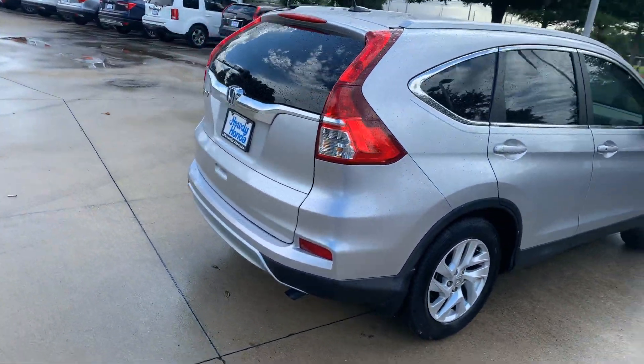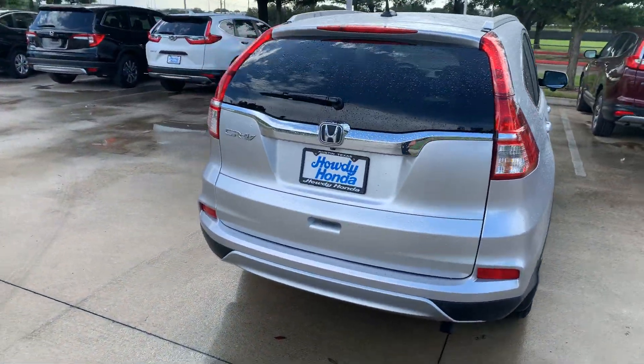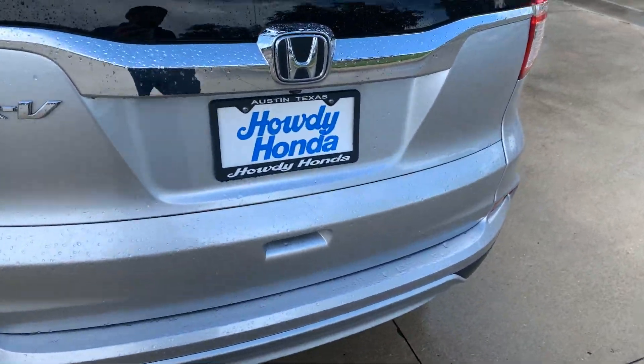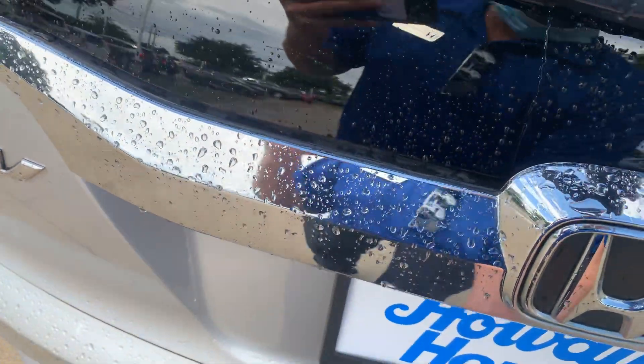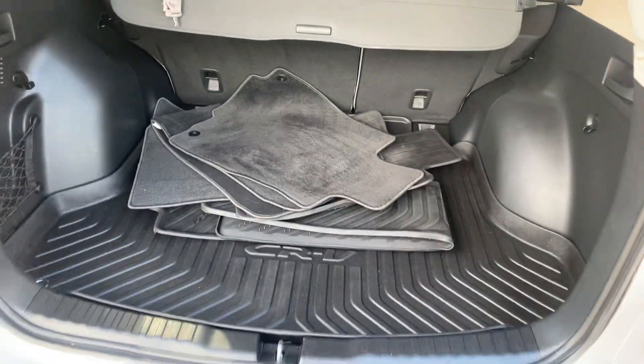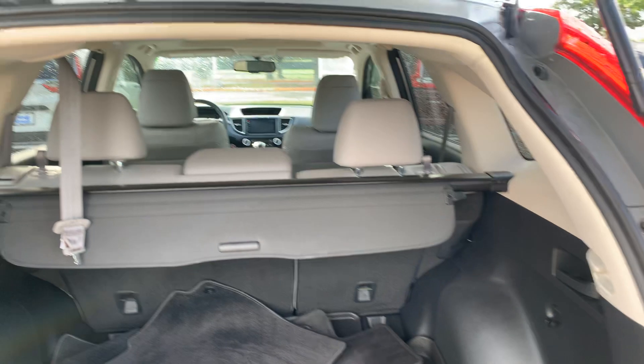It's got your Bluetooth, backup camera, leather seats, sunroof, weather tech mats. Looks like your seats fold down as well.